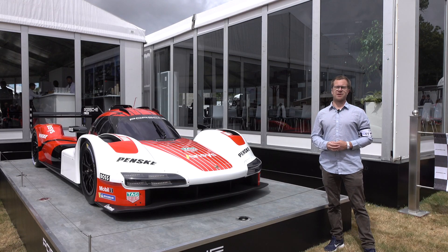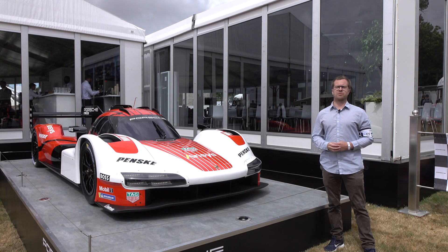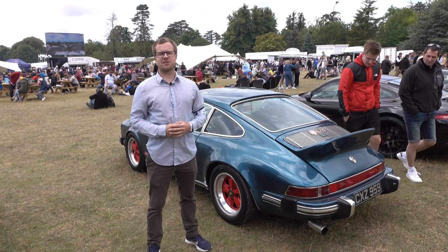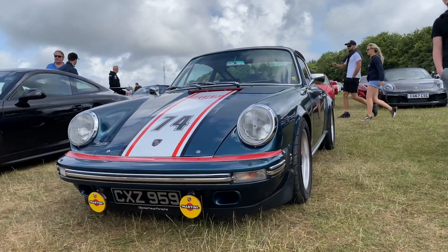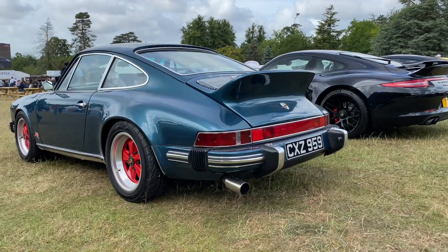So come along, I'll try and find you all the best stuff if you're a Porsche fan. One of the first cars I stumbled upon when I got here to Goodwood this morning was this air-cooled 911. I think it might be a 911 SC, but I'm not quite sure.